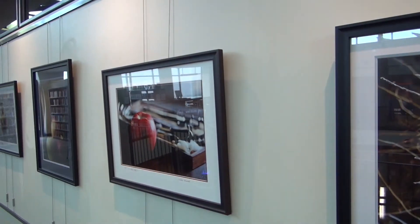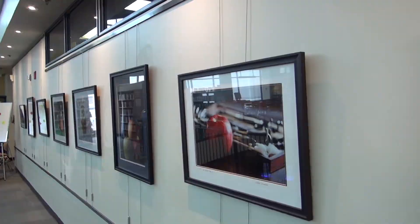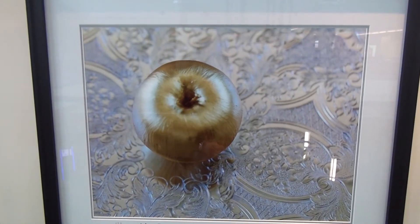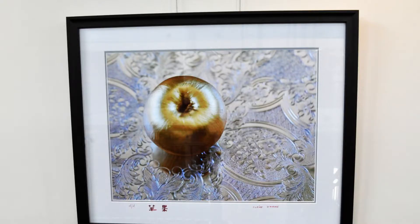I'm sure everybody has a memory related to the apple, or maybe a saying in their culture. I really like this one because it was the first time I ever wrote Chinese, and the Chinese really have a love for gold as well. It's very important to them, so I thought that would be the perfect one to have this icon.